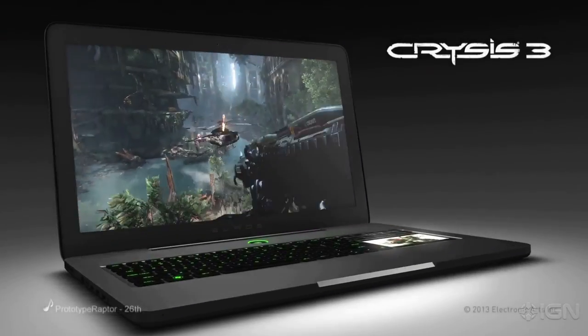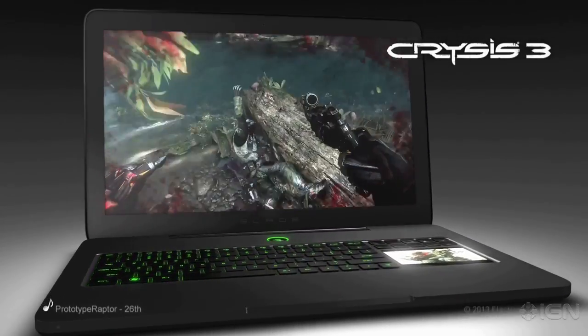What I love the most about the Razer Blade is the design. I mean, this thing is sleek. There's just nothing else out there with this kind of performance and power and this slim form factor.